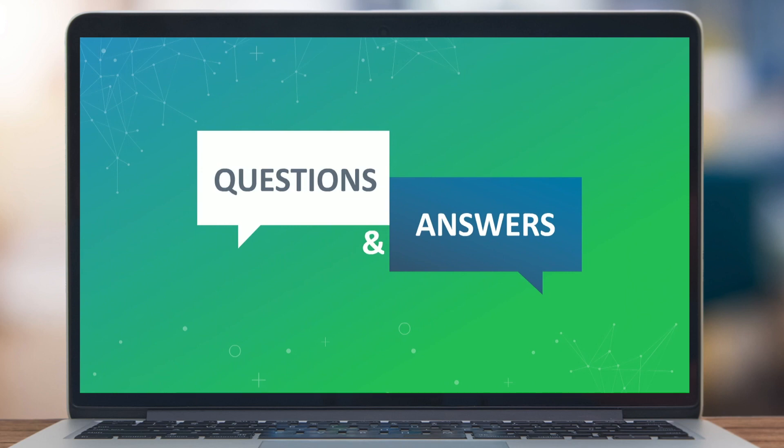Thanks Frank and Erwin for presenting today and thank you for attending our webinar. We hope you found today's session useful and look forward to seeing you on one of our next webinars.